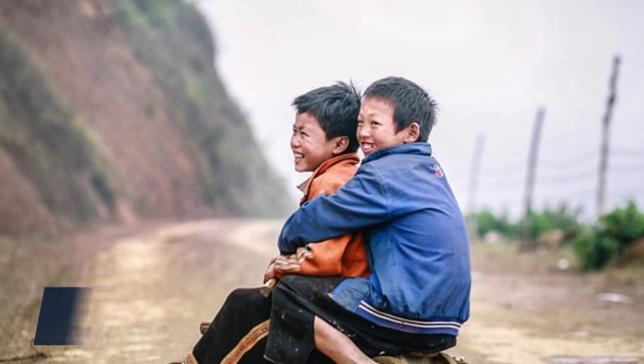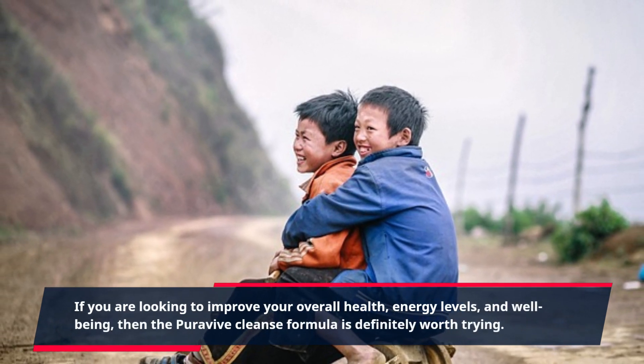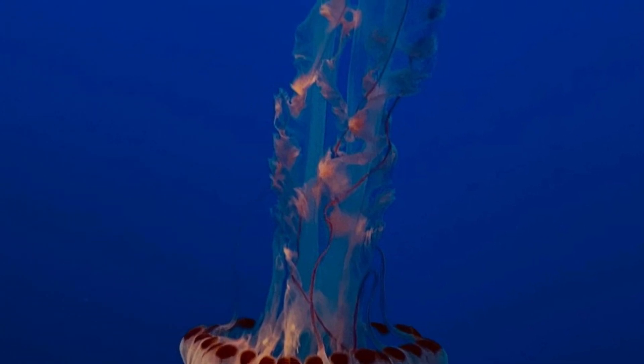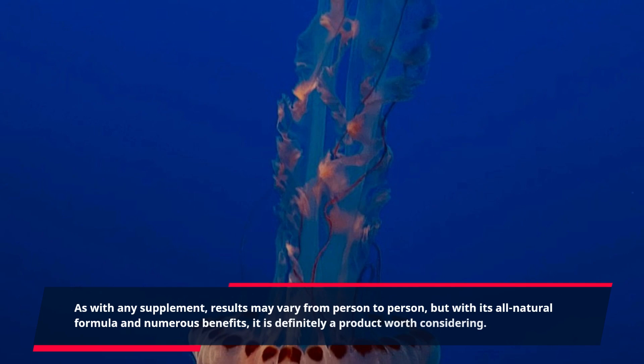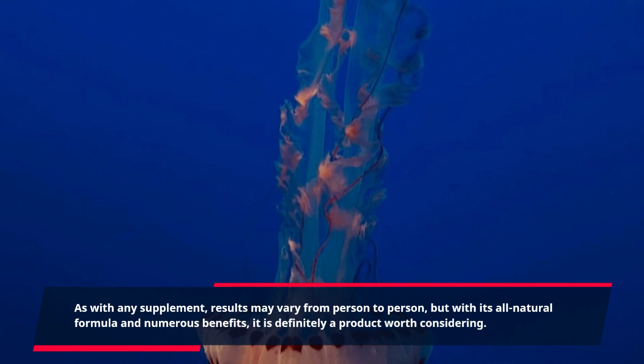If you are looking to improve your overall health, energy levels, and well-being, then the Purevive Cleanse Formula is definitely worth trying. As with any supplement, results may vary from person to person, but with its all-natural formula and numerous benefits, it is definitely a product worth considering.